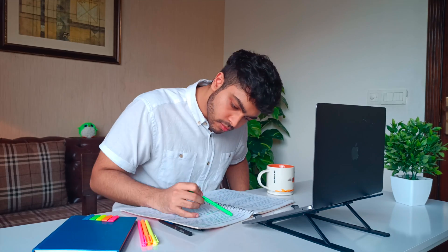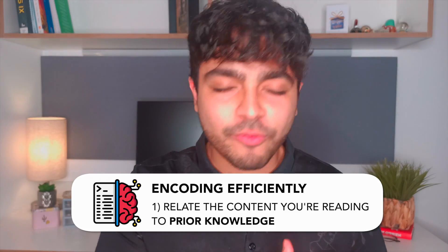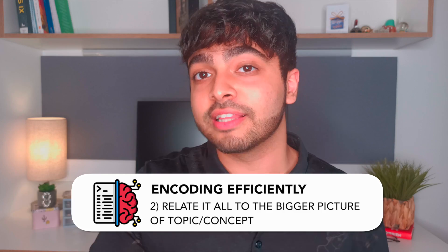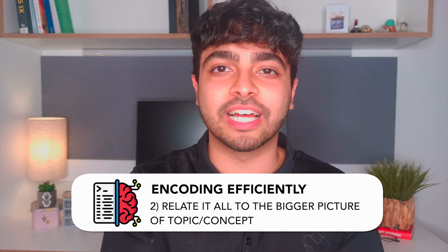A lot of people think that when we consume information, we just store it neatly into folders in our head, and that's how we understand it. But that's not true. Think of when you learn something yourself — when you read a new fact, what does your brain do? You think of all the other things that relate to that fact, and then you link it in with your prior knowledge. So practically, when I read something for the first time, I'm thinking about how this information relates to my previous knowledge — what mental models do I have from before that can help me contextualize this piece of information? And then I relate it to the bigger picture. That's how you encode and understand something efficiently.